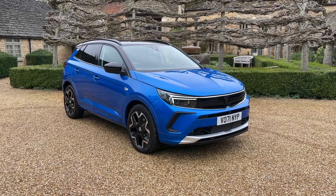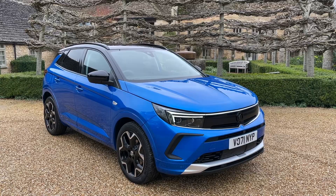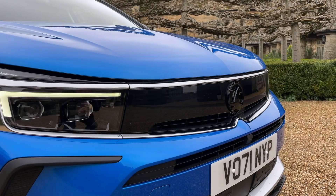Vauxhall have completely updated the exterior styling of this car. The biggest change is, of course, this visor front end — we first saw it with the Mokka, we've recently seen it with the Astra, and now the Grandland gets the visor treatment. What do we mean by visor? Well, it's this black panel here that neatly integrates the headlamps and all the safety systems, right behind that black panel in the centre there.